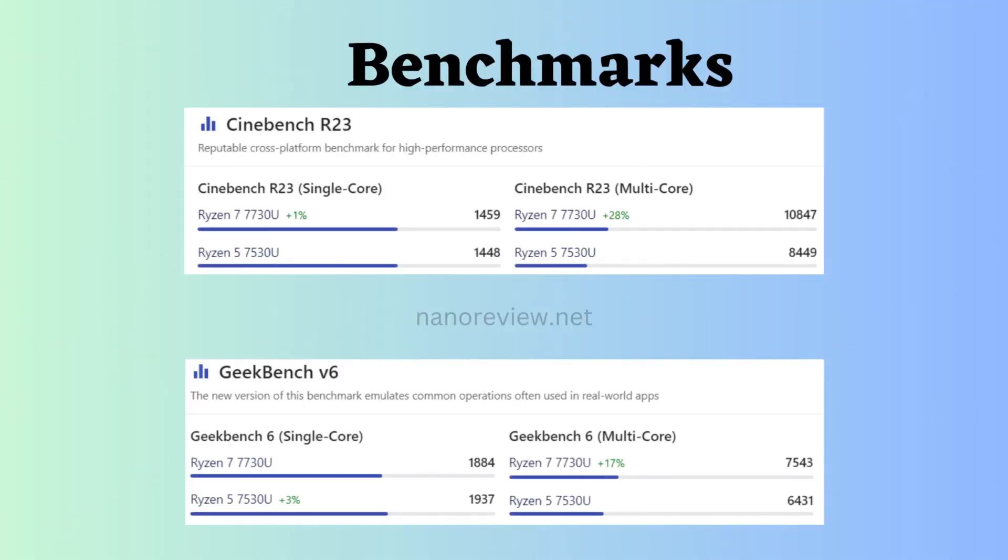The Ryzen 5 7530U appears to be more budget-friendly compared to the Ryzen 7 7730U. In terms of Cinebench R23 multicore and Geekbench V6 multicore, the Ryzen 7 7730U demonstrates superior performance. For Geekbench V6 single-core, the Ryzen 7 7530U holds a slight advantage.